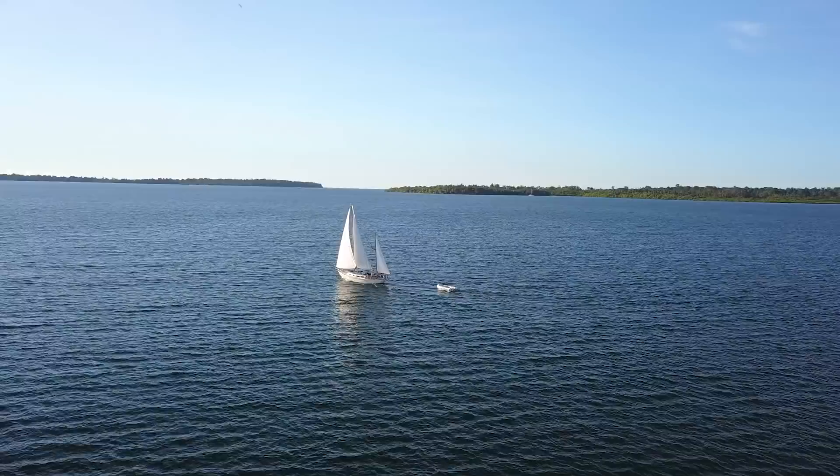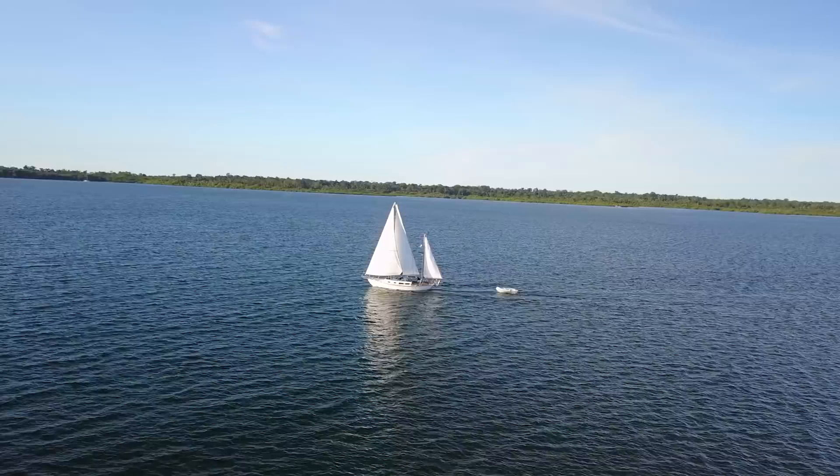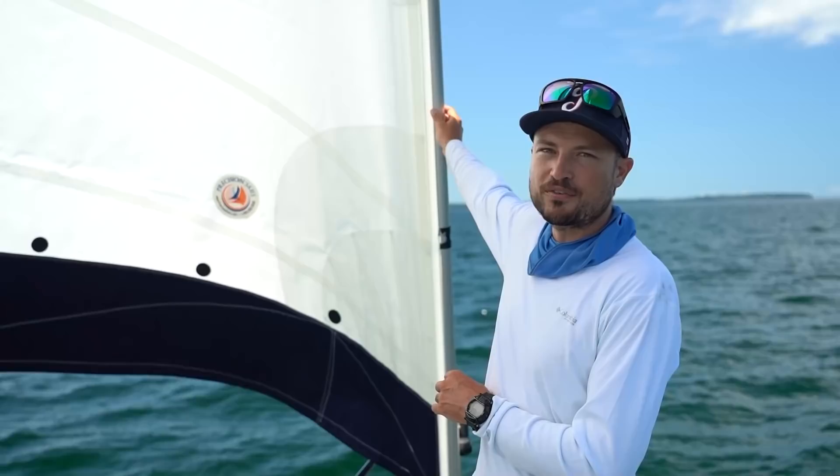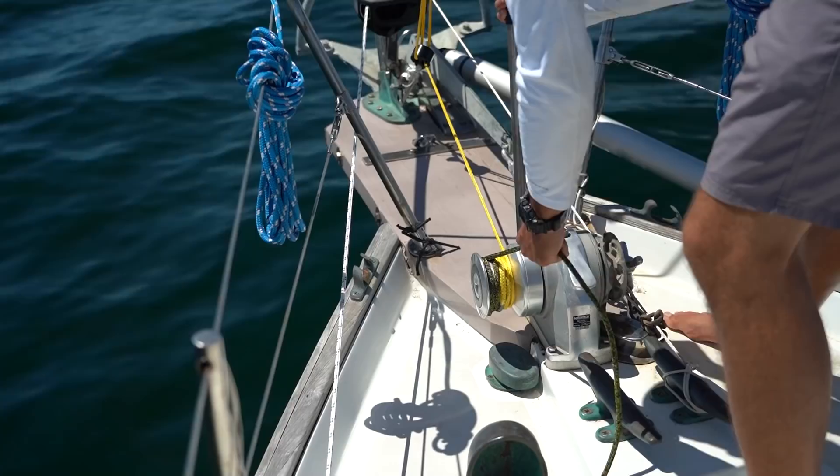It feels like a different boat. I feel like I'm on someone's yacht. The Genoa here is going to be the workhorse — working really well in moderate winds and moderate to heavy winds. The sail is actually designed to be reefed using the furler, so you can spin a little bit of it up and it effectively becomes a smaller sail. The next sail we're going to throw up is the drifter, which specializes in light winds.